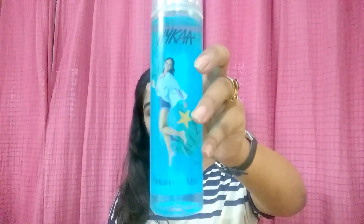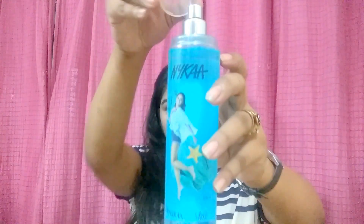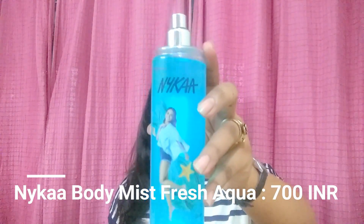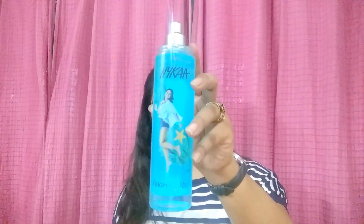Last but not least, the fragrance mist. I've used only a little bit of it — it's a really big bottle so it'll take a while to get empty. The fragrance is really my kind of fragrance. Regarding packaging, these are not very travel-friendly, but you can always pack the shower gel and body lotion in travel size kits and you're good to go.